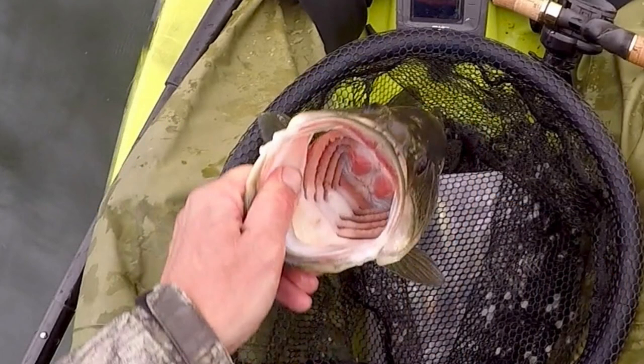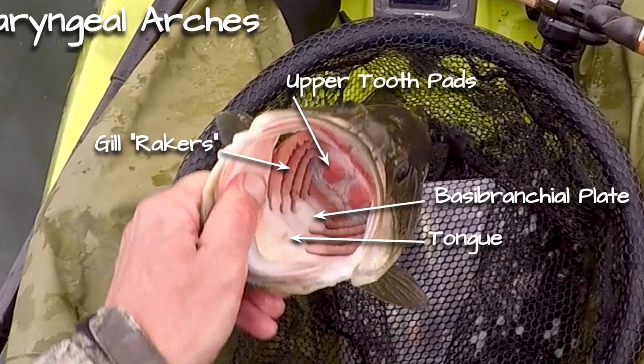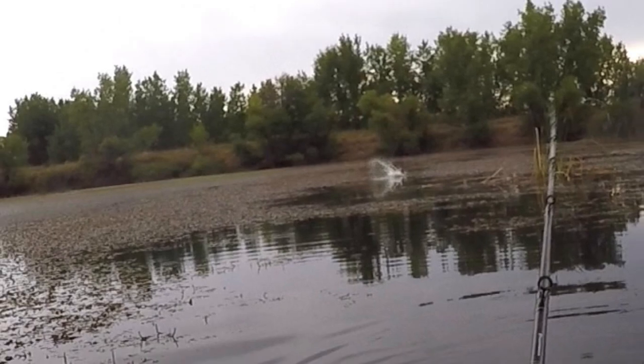Lesson two. The trick to hooking bass with hollow body topwaters — because of their buoyancy and the protected hook points they have — is to make sure those bass completely have that lure before rearing back to set the hook. This means wait a moment before reacting to that explosion. It can be tough to do, especially when you haven't been topwater fishing in a while. Bass engulf prey, sucking it back to the tongue and then the tooth pads deep in the throat. They're crushers. It happens fast, but not the split second that the water explodes where your frog is. Wait just a moment.